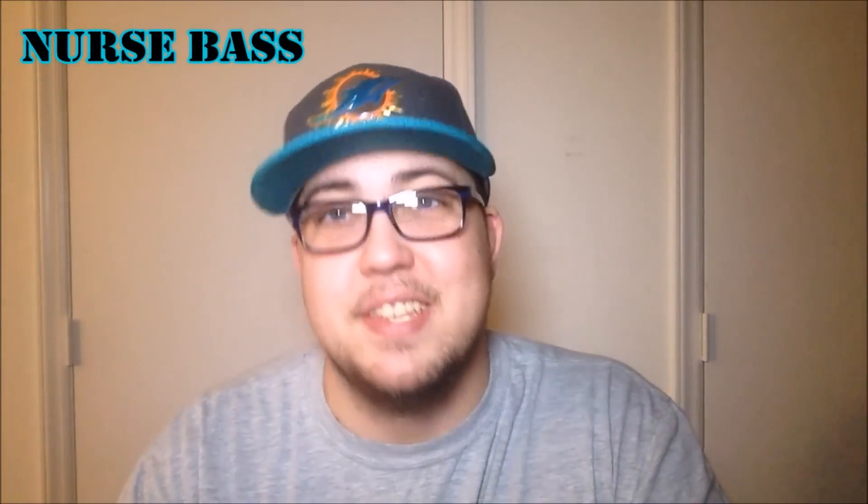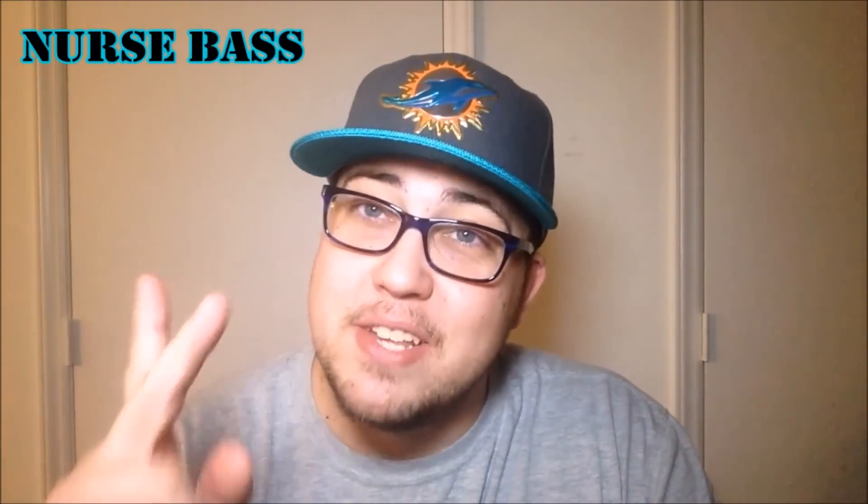I really hope you enjoyed this video on three steps to straight A's, and more importantly, for the retention of that knowledge — that is very important. Be sure to subscribe; I'm putting out all kinds of educational material. It's Nurse Brad, soon to be, and I'll catch you in the next video. Peace.